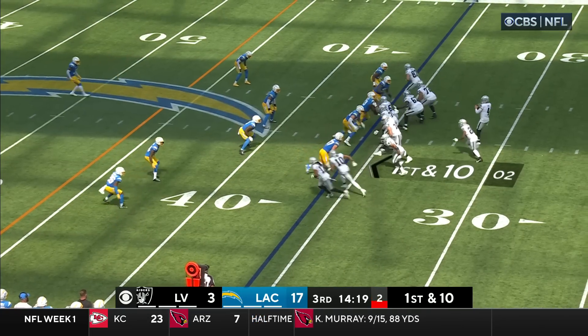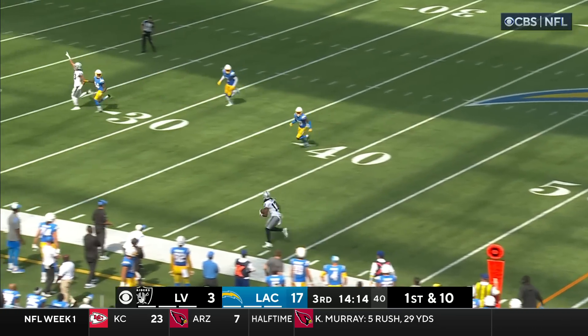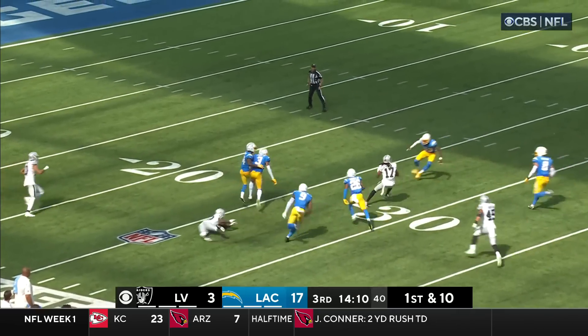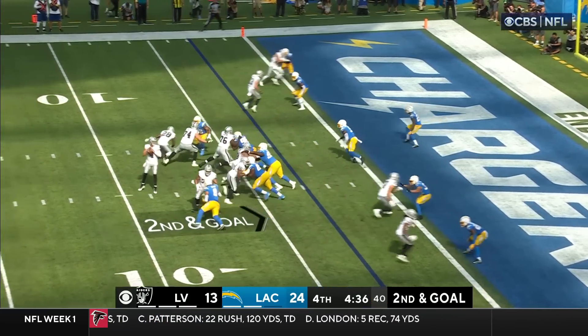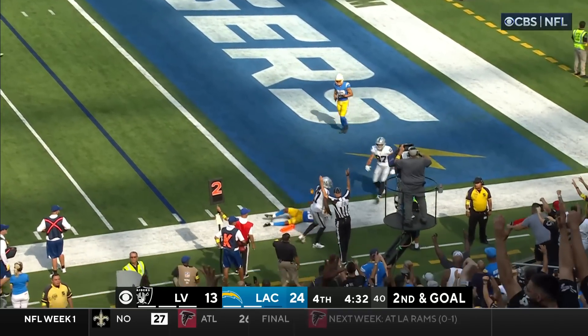Jacobs in the backfield. Good time. Downfield, wide open. Adams was free, and there he goes. Spinning by Samuel and finally tripped up by Davis. Keep an eye — Renfro on Derwin James. Gol! Adams, touchdown!